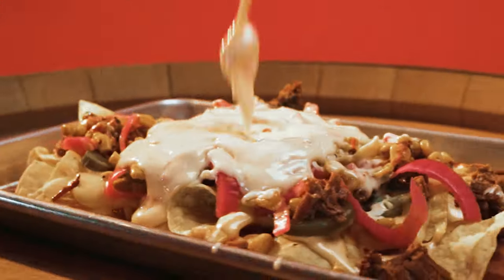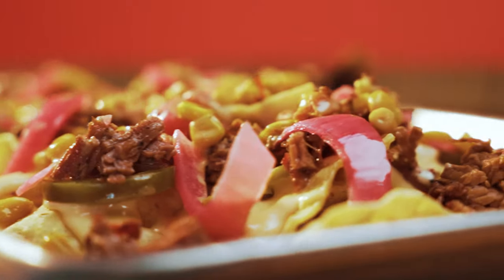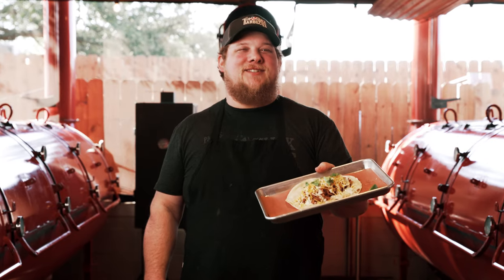The nachos may look big enough to share, but you won't want to. Our tacos are topped with cheese, onions and limes and our house-made poblano crema for a bite you won't forget.